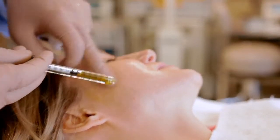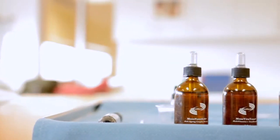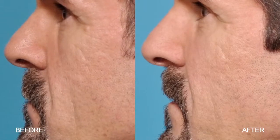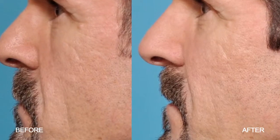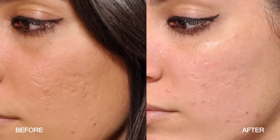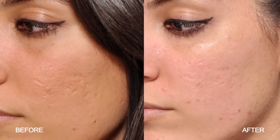Common complaints that are very effectively treated with the combination of the microneedling pen and the Mesomedica skin line include sun damage or hyperpigmentation, skin aging, fine wrinkles and fine lines, male pattern baldness, and acne scarring.